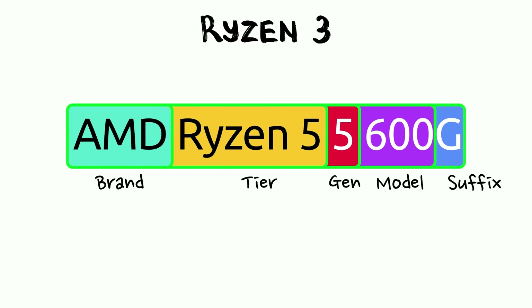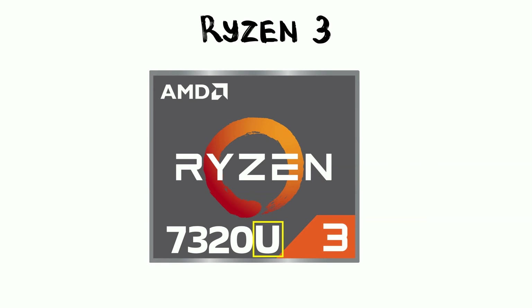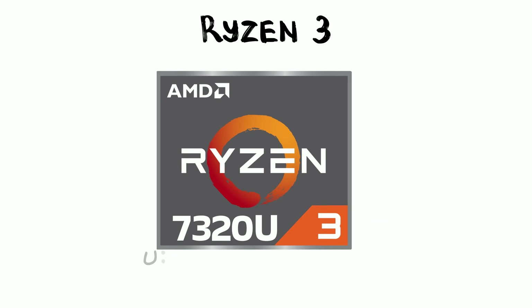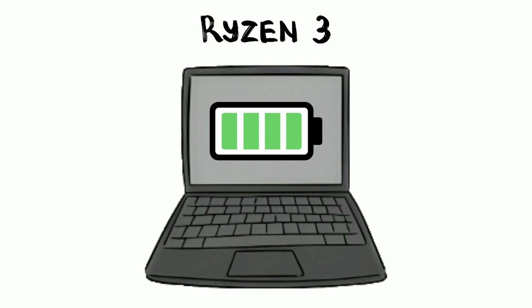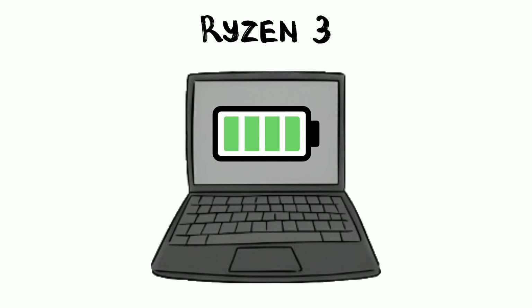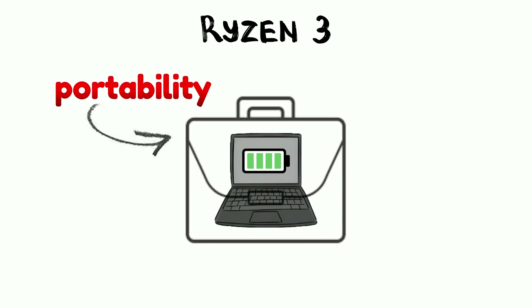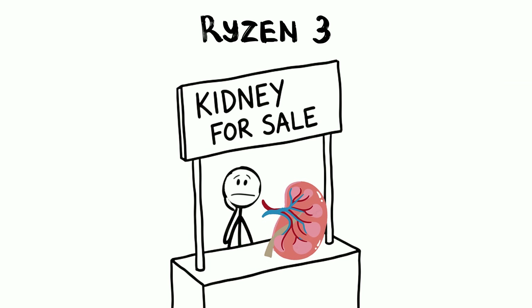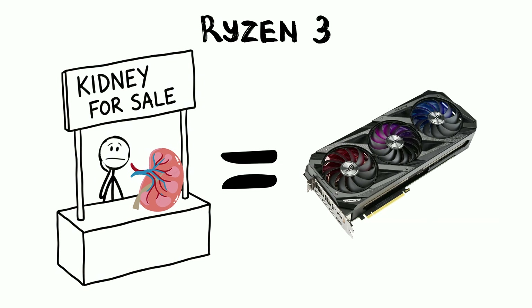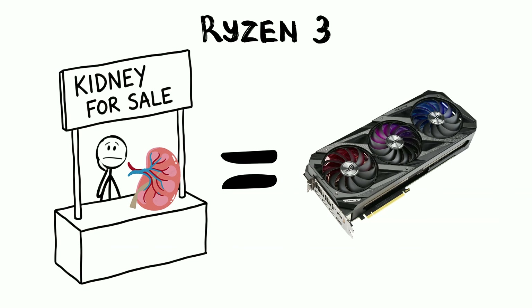When looking at the names, you'll often see a letter at the end. In laptops, the U suffix is the most common. This stands for ultra-low power, but you can think of it as the battery lasts forever. It's designed for portability over raw speed. On the desktop side, keep an eye out for the G suffix. This means the chip has a decent graphics processor built right inside, so you don't actually have to sell a kidney to buy a separate graphics card just to get a picture on your screen.